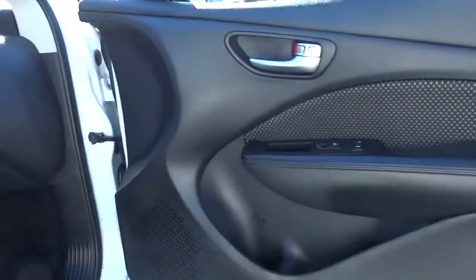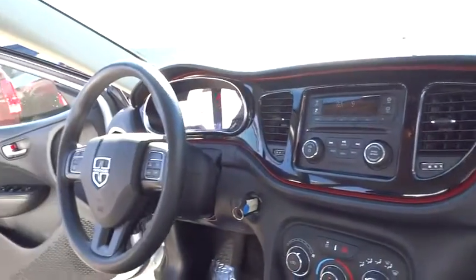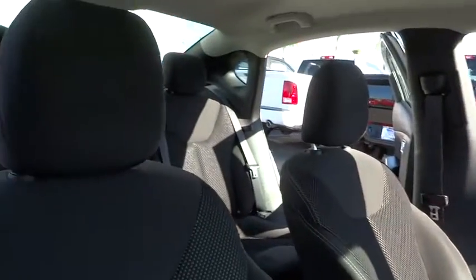This vehicle has less than 45,000 miles. Here are some of this vehicle's great options: traction control, steering wheel audio control, stability control, keyless entry, anti-lock braking system.